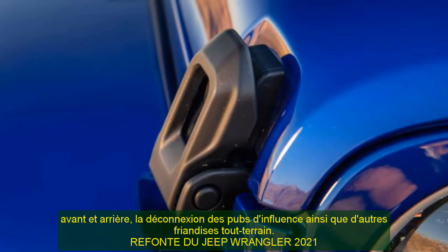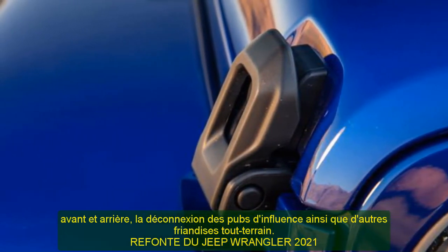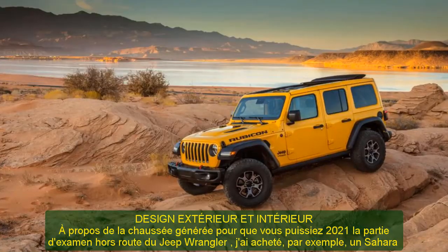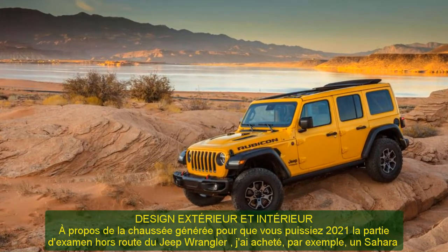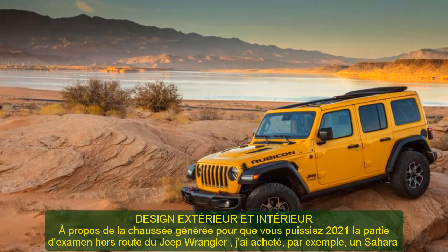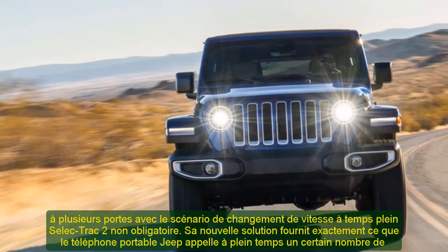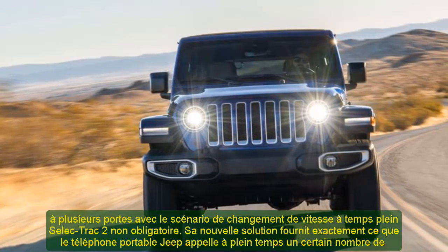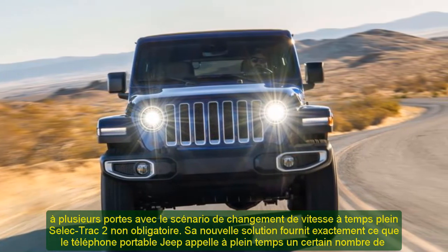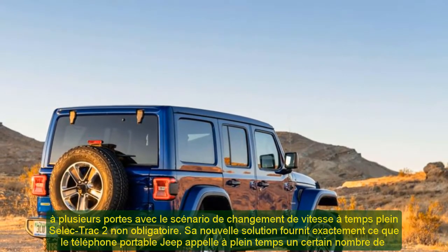About the 2021 Jeep Wrangler's Off-Road performance: I tested a four-door Sahara together with the optional Selec-Trac full-time two-speed transfer case. This new system supplies what Jeep calls full-time four-wheel drive, though it's more of a rear-biased all-wheel drive system, whereby power is diverted to the front wheels only when required. The Selec-Trac system also includes Jeep's standard part-time four-wheel drive and a low range.